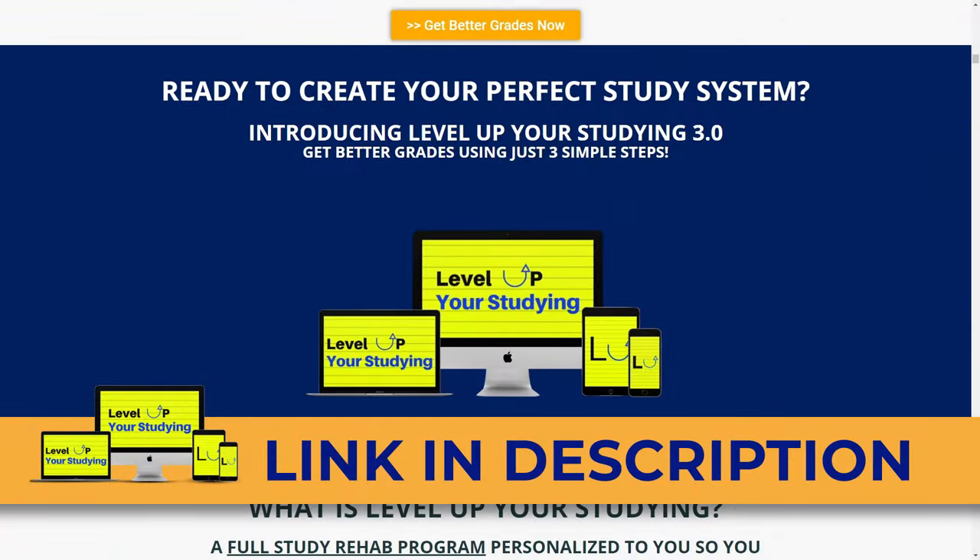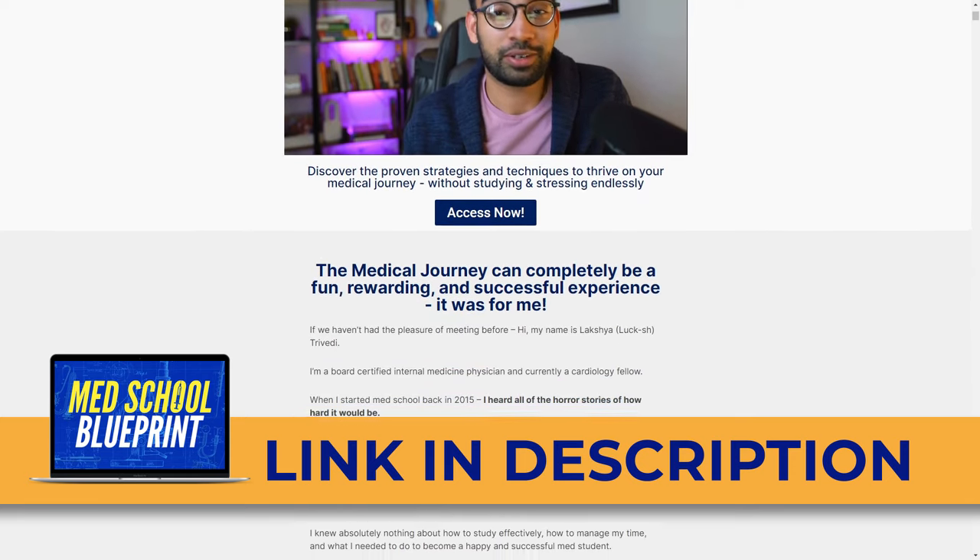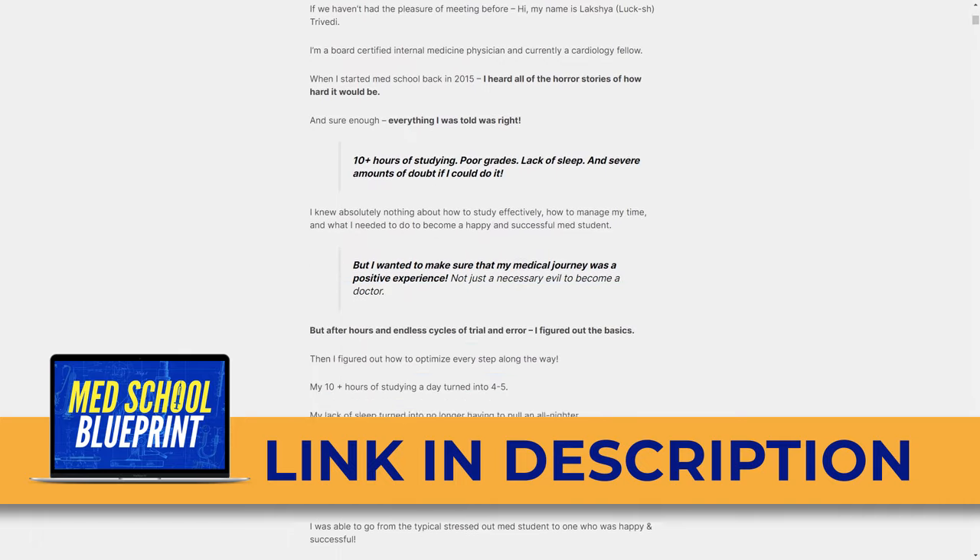One example of a free recall strategy that works really well is using your learning objectives to understand the big picture. Often your professors, in the syllabus or at the start of a PowerPoint, will give you bullet points of things they want you to master by the end of that lecture. As you get closer to the quiz or test, or even on your second pass, use those learning objectives to try out something called the talk-out method — look at a learning objective like 'understand the medications to treat hypertension' and just talk it out.